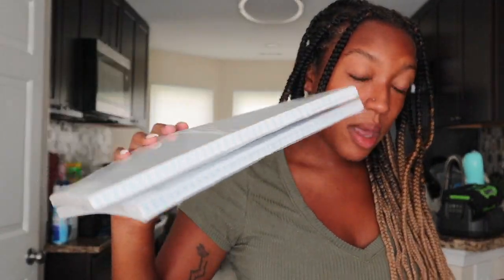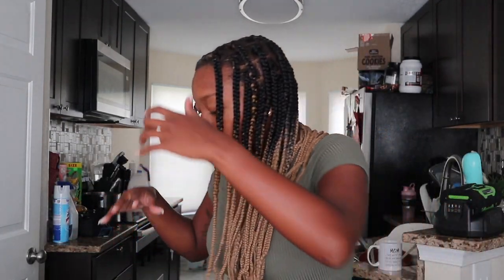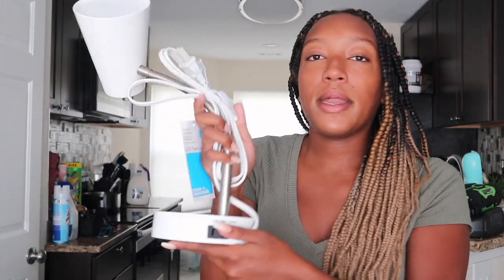I got two black ottomans. They look like this — one has stuff inside it. You just lift the lid and it's another space to keep storage and things like that. Inside one of the ottomans I stored this lamp, and it has a charging port on it, which is really cool.